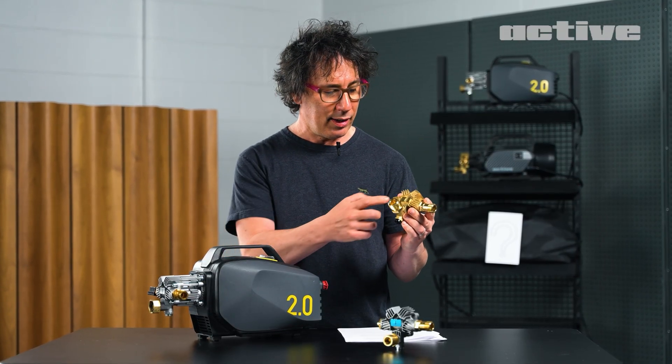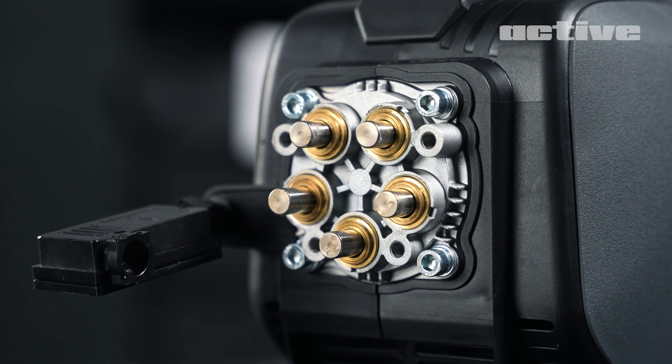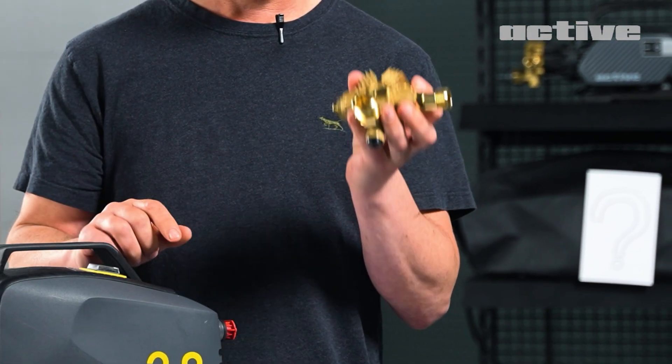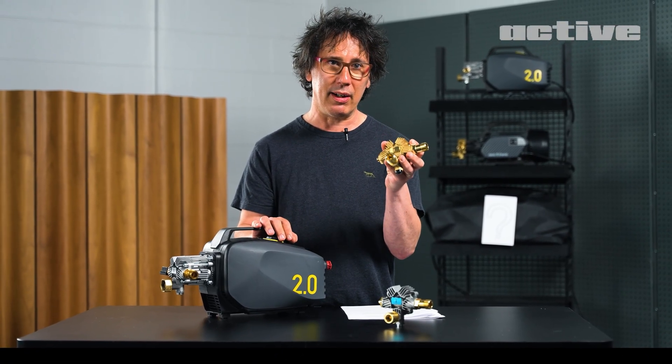If you look at it, there's a star pattern with five points. On the inside, those are the points of the pistons. On the front, you can see the ACTIV A — this is the trademark. This is the hallmark of power right here.